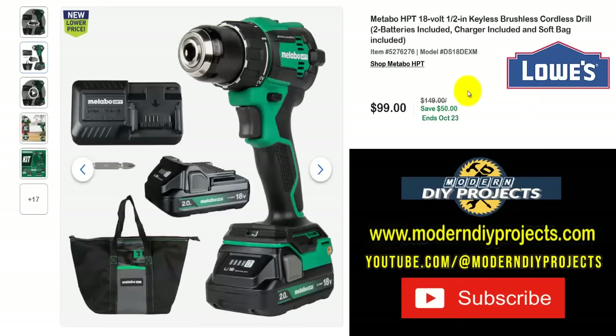Moving on, here's a Metabo drill. I know a lot of you complain I don't put enough Metabo or Bosch tools in here, but all I can do is find the best money-saving deals — that's the whole point. Right now we have the Metabo HPT 18-volt one-half inch drive keyless brushless cordless drill with two batteries, charger, and a soft bag — a complete kit for $99, normally $149, saving about $50, all the way until October 23rd. I have over 30 great deals in this video.